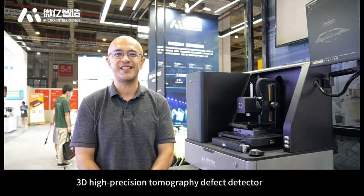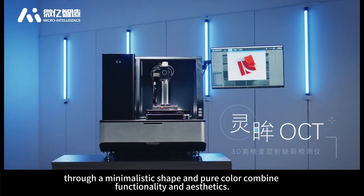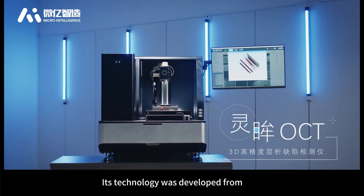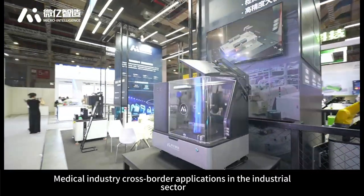Dear Judges, today I would like to introduce Lingmu OCT, a 3D High Precision Tomography Defect Detector. Lingmu OCT combines a minimalistic shape and pure color to merge functionality with aesthetics. Its technology was developed from the medical industry and cross-border applied to the industrial sector.